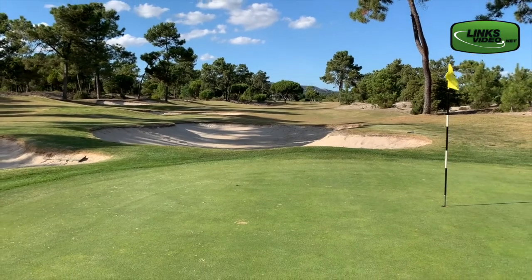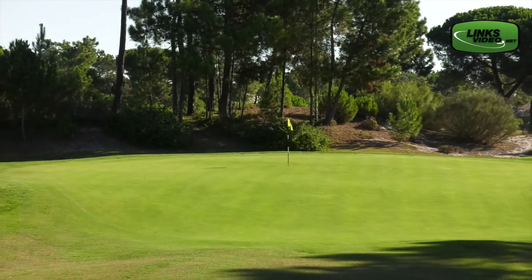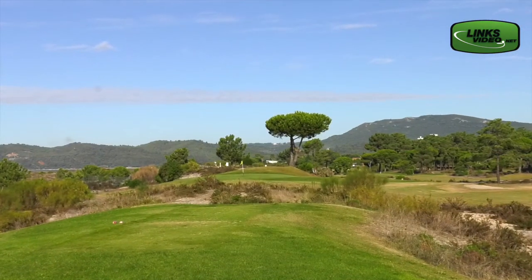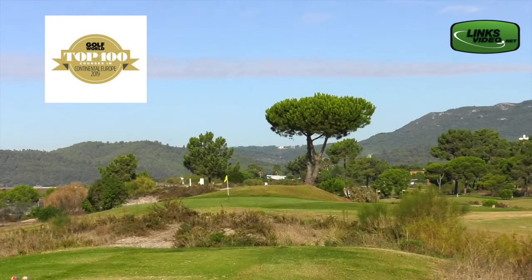Does it play like a true links course — firm and fast, does the ball run? The ball does run, although the fairways are in Bermuda grass so it stops a little bit. You have six greens with bunkers in front, so you cannot play those as a links, although the greens are quite firm. But you have 12 greens where you can run the ball in. The wind is a big element here — if you get a windy day, you have to play it as a links course.